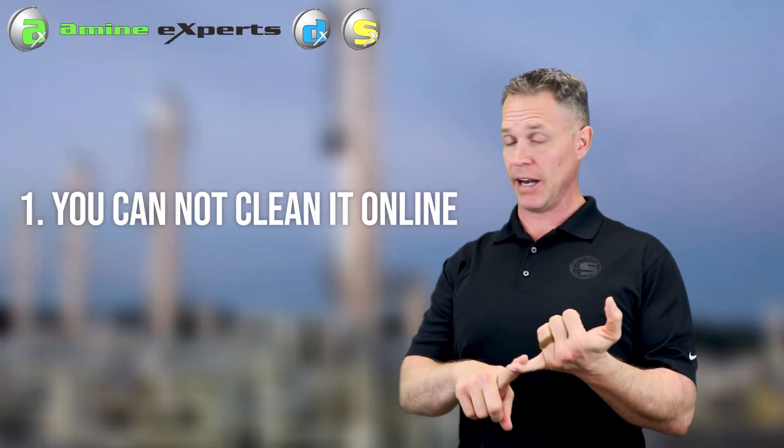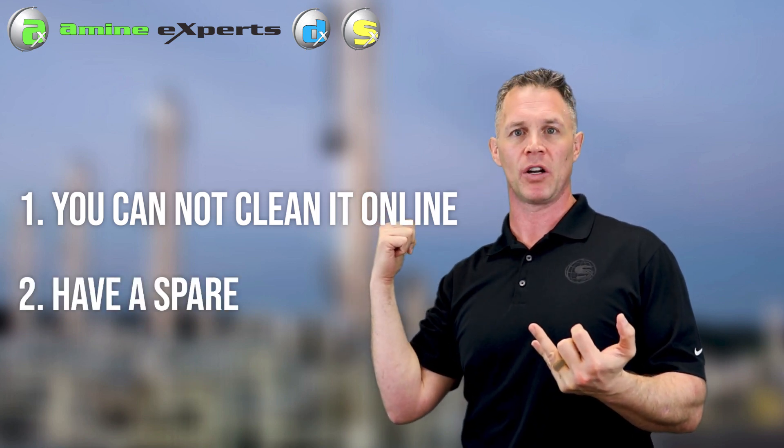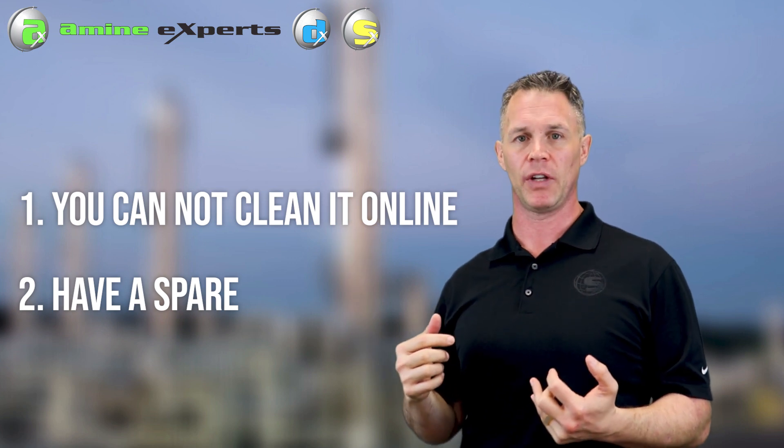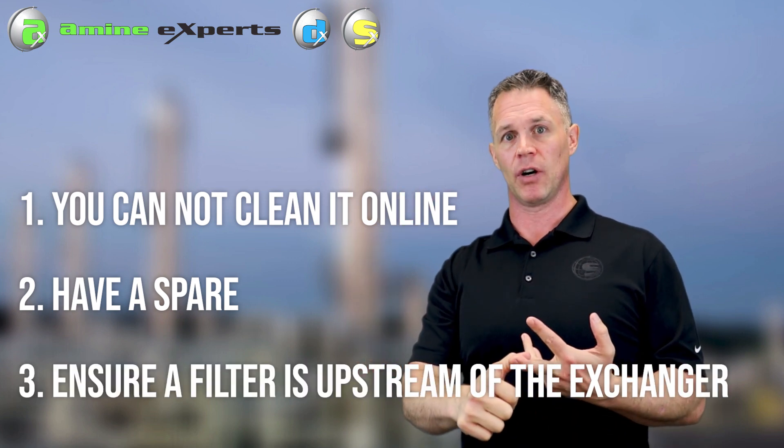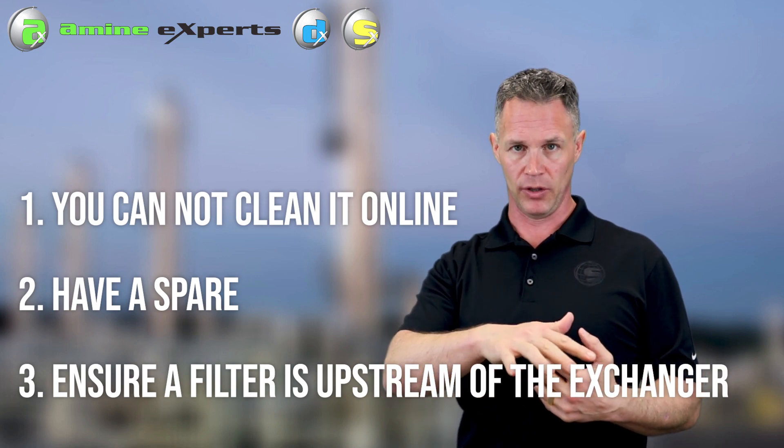With a fouled exchanger, you can't clean it online. Have a spare one that you put into service while you take your existing one apart and clean it, or send it to the manufacturer for cleaning. Have a filtration filter upstream of your exchanger and possibly a magnetic filter upstream of your particle filter.